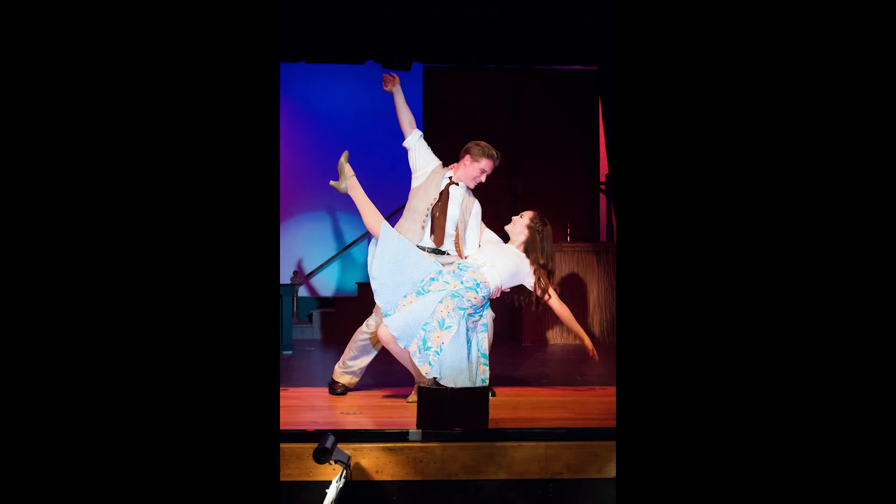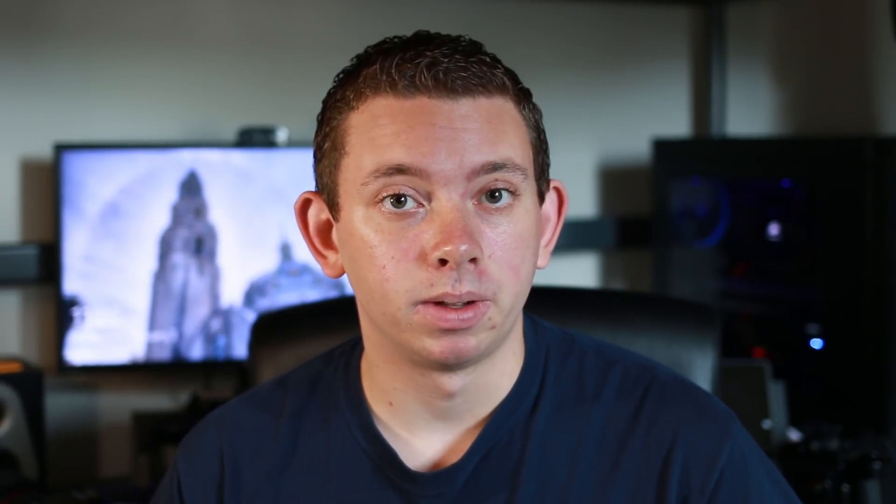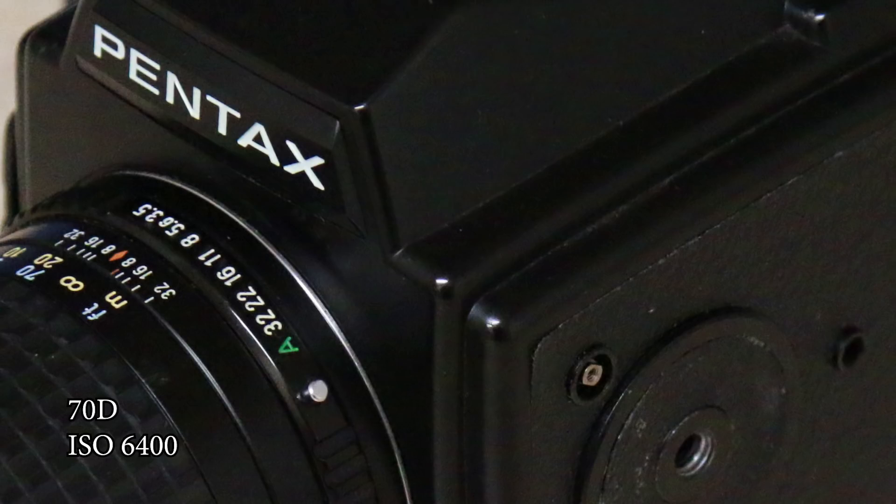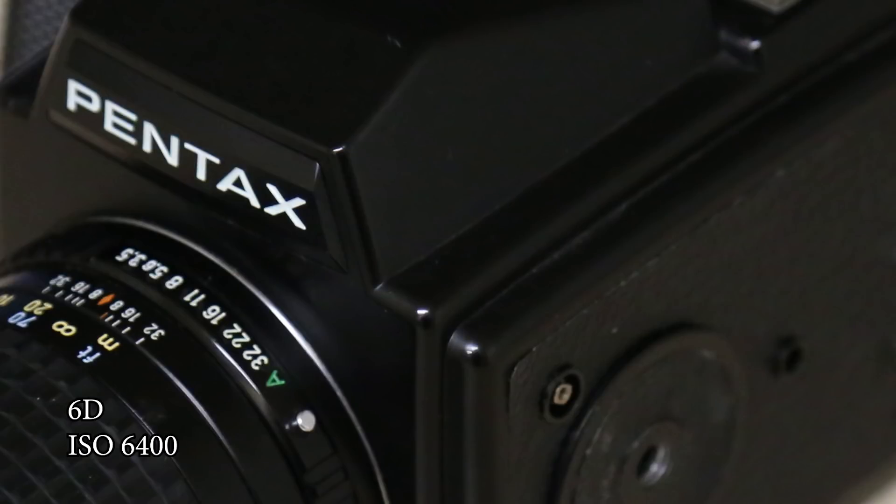I shoot theatrical performances every once in a while, and it's always really embarrassing — I feel really bad with my shutter clicking away during the performance. Another thing that benefits this specific purpose as well is the low-light capability. I tested it side-by-side with my 70D and it is a huge upgrade. I was able to take it in low-light situations and shoot at ISO 6400 happily.